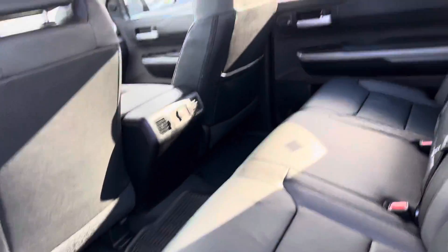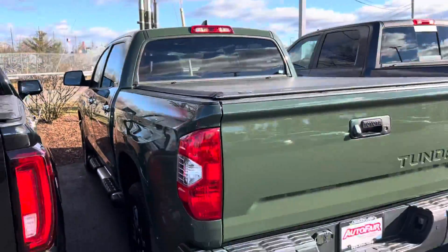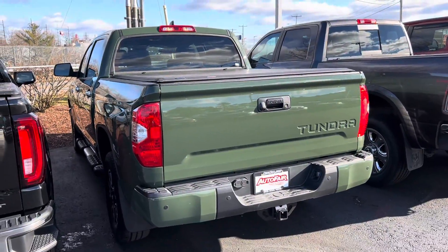It is the Limited trim, and it comes with a tonneau cover, so that's always good. Other than that, come on down, take it for a test drive, and see how you like it.